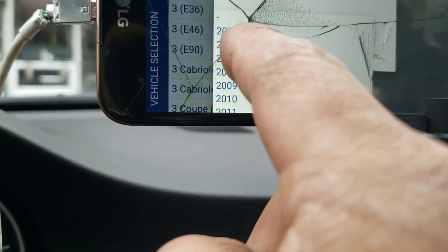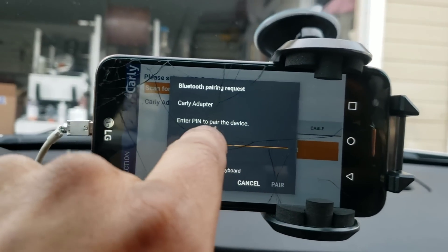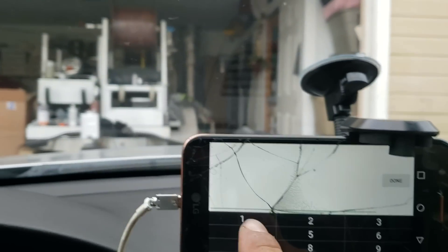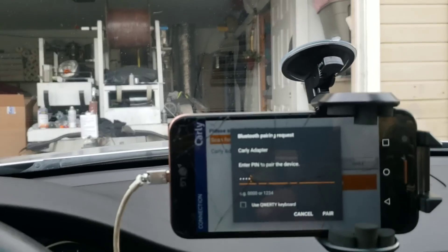Mine is the E90, so press E90. Then you're gonna see it says Carly adapter — hit the Carly adapter, then press the code. Most likely it's gonna be 0000 or 1234. Then press done.